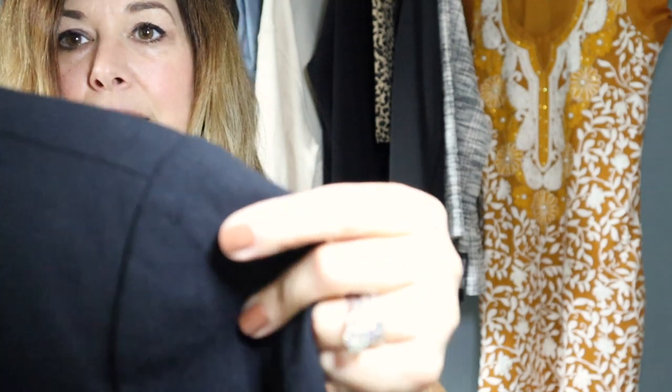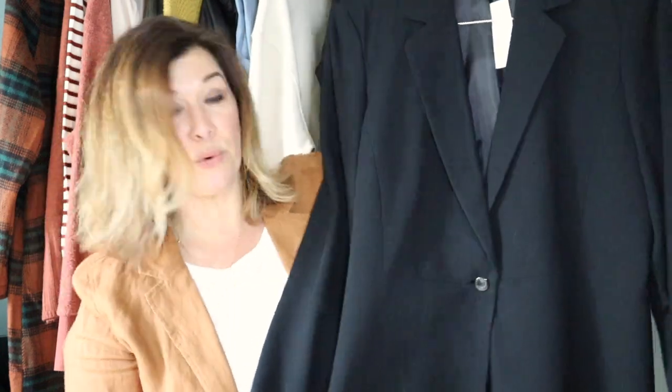Just a couple more pieces. I picked this up with the intention of sending it to ThredUp because Talbots marks pretty high there, and it was new with tag. But when I was getting ready to package it, I noticed the tiniest little hole in the shoulder — it's 100% wool, so this happens. It's black on black so I didn't see it when I purchased it. It is a size 14 and I'm going to price it accordingly at just $30. It's a 100% wool new Talbots blazer that probably retailed for $150 in the store.